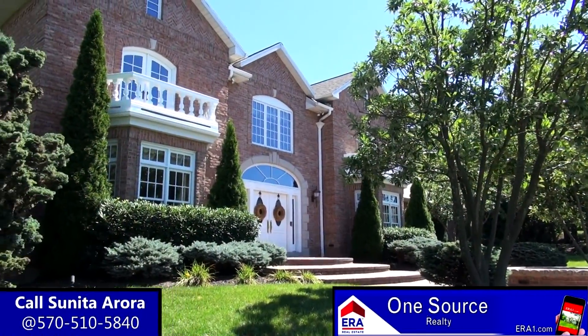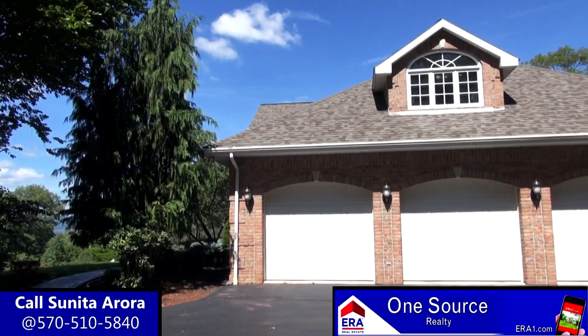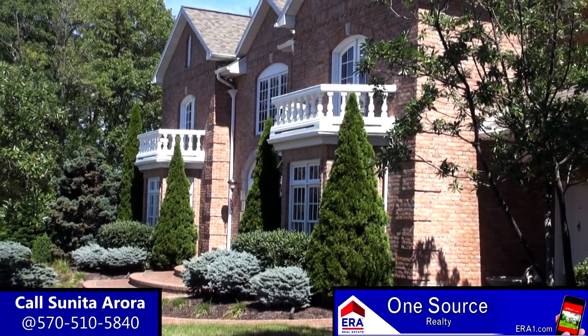This home also includes radiant heating in the kitchen, master bath, and basement. The property also includes a brand new heating and cooling system and a new roof. This is an impeccable Glenmora property that needs to be seen. If you would like a personal tour, please give us a call today.